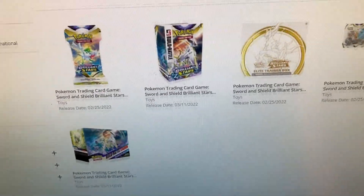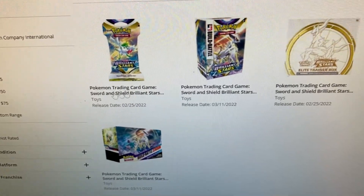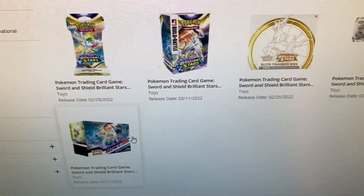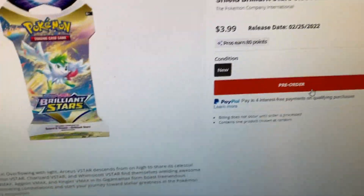Let's take a look at them real quick. You've got the booster packs, you have the build and battle, you have the ETBs, the three packs, and the battle stadiums. Let's click each one to make sure they're in stock — yes, and pre-order right there.